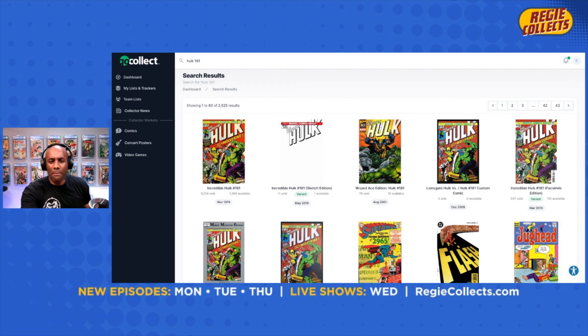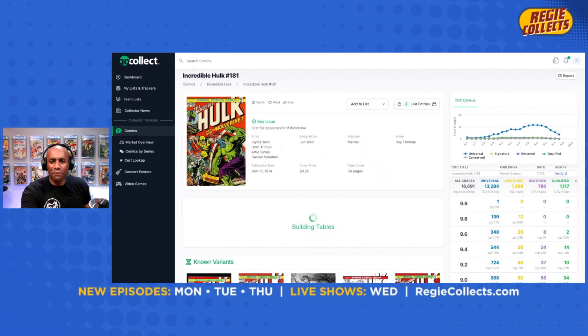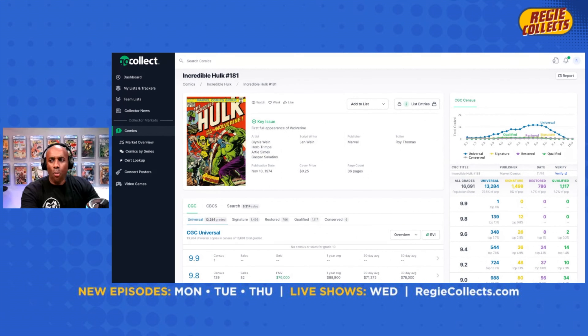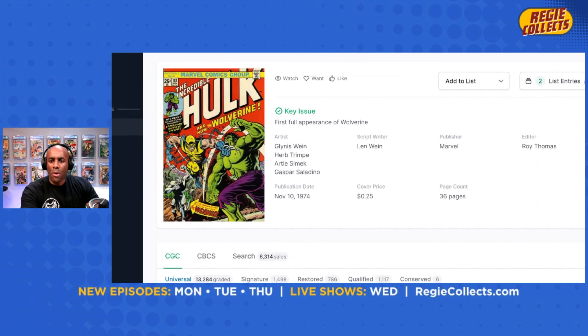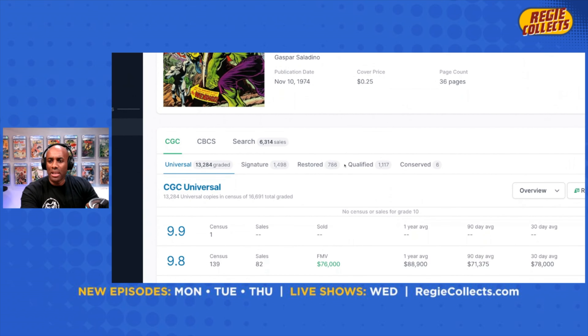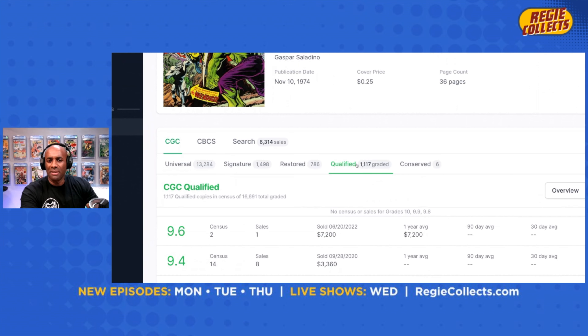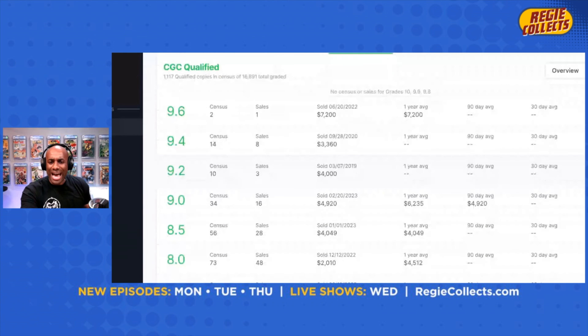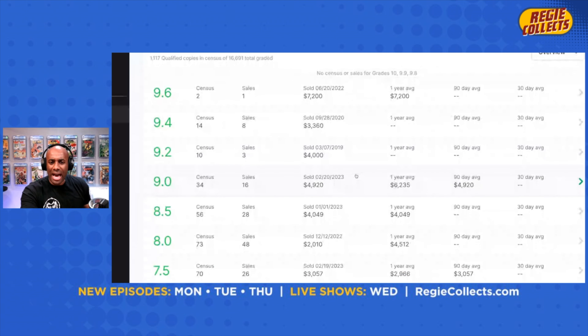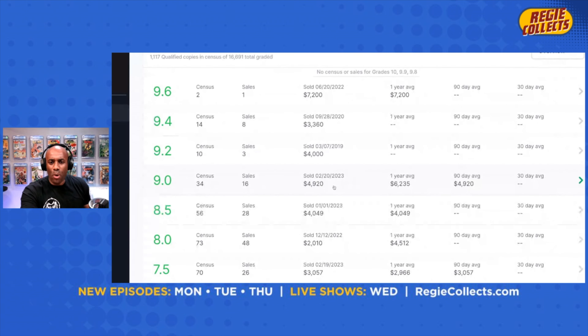This is Incredible Hulk issue number 181, the first full appearance of Wolverine — one of the most popular books out there. We're going to take a look at this one and start off by looking at the qualified books, specifically green labels, at a 9.0 grade. While there are not a lot of 9.0 green labels on the census — only 34 — this one does have a recent sale in 2023, so I thought this would be a good book to start with.